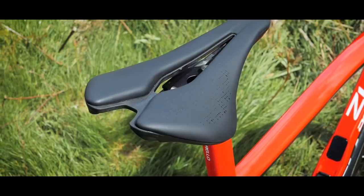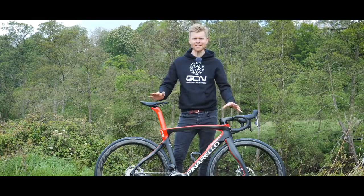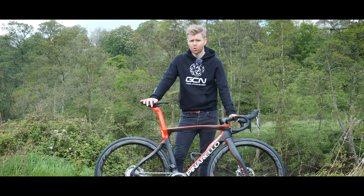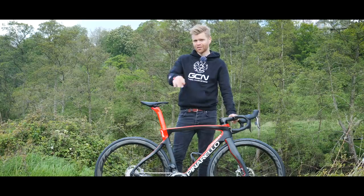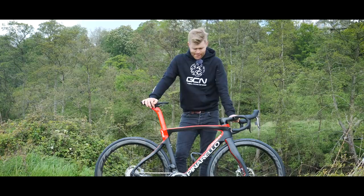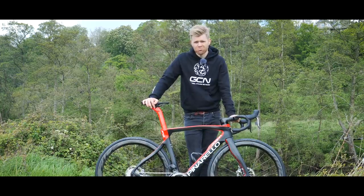There you have it — the brand new Pinarello Dogma F12, and alongside the Dogma FS that's two new bikes from Pinarello in as many weeks. They certainly have been busy. Let us know what you think in the comments section below — do you think the F12 will win the Tour de France? If you enjoyed this video please give it a thumbs up, and if you missed Dan's video where he did a first look on the Dogma FS, you can watch that by clicking down here. Well, this bike's in GCN colors isn't it — I should probably just keep this one.